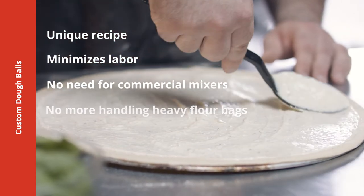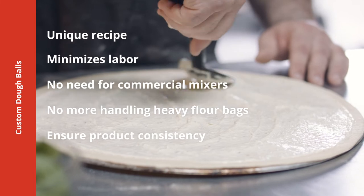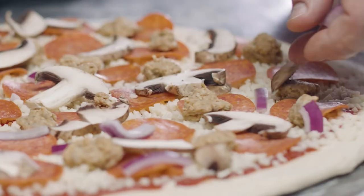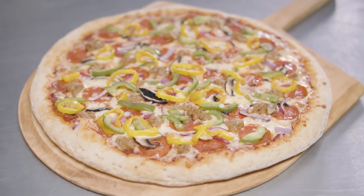Alive and Kickin' gets a huge kick out of solving whatever challenge you can throw at us. We're eager to partner with you to create a pizza dough recipe that will give your business a unique edge.